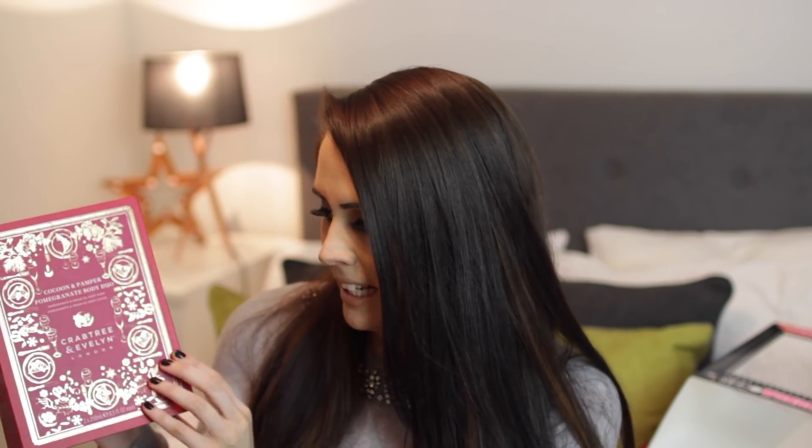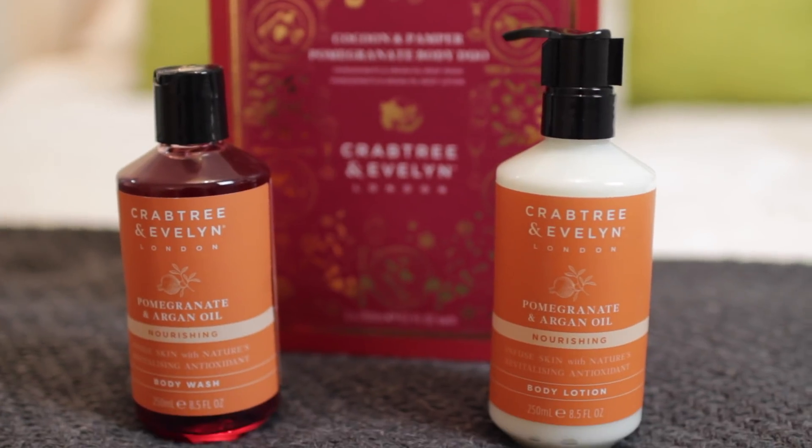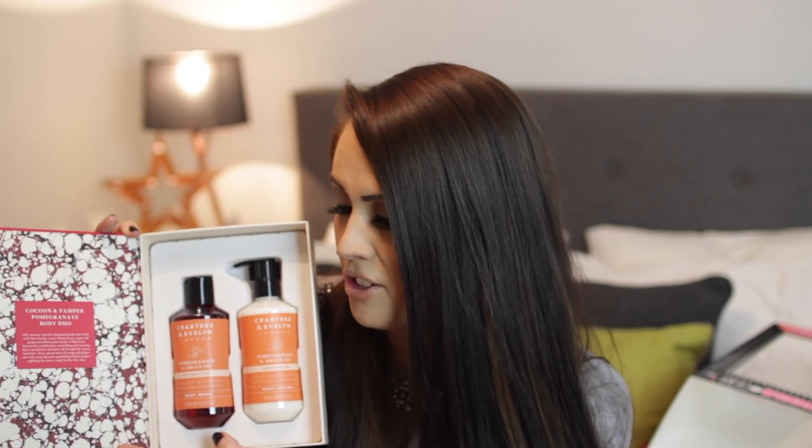Also from Crabtree & Evelyn — the Pomegranate Body Duo. It smells insane — I love pomegranate as a scent. It comes with the Pomegranate and Argan Oil Nourishing Body Wash and also the Nourishing Body Lotion in the same scent. For anyone who really likes to pamper themselves at Christmas — your mum, your sister — it's a really beautiful gift. What a pretty little box it comes in too. I love the fact that it's got argan oil in there because it makes your skin feel so so soft. The pomegranate scent is just to die for, and that one comes in at £36.